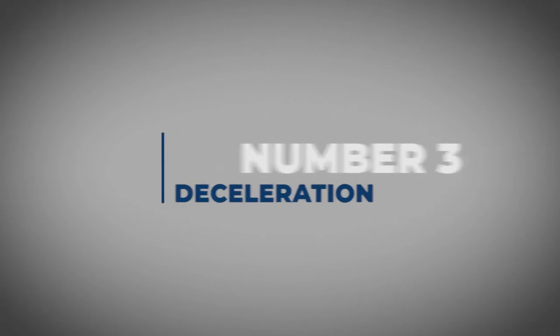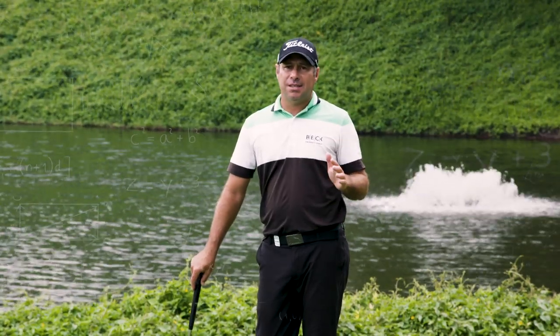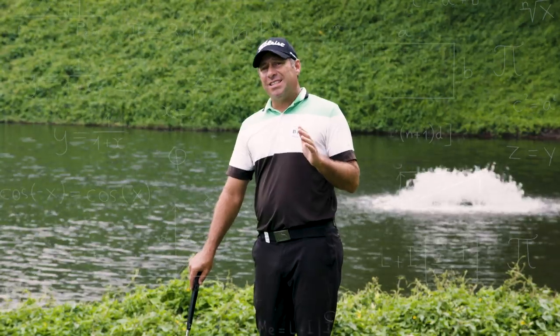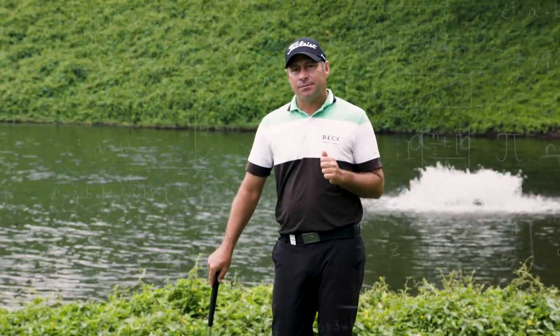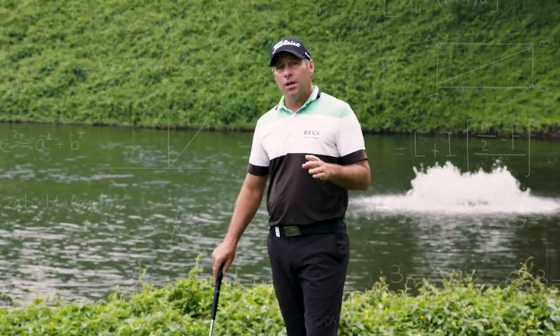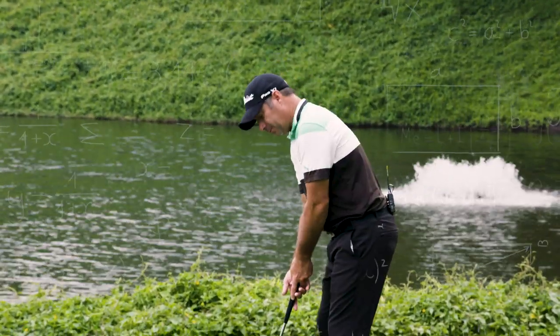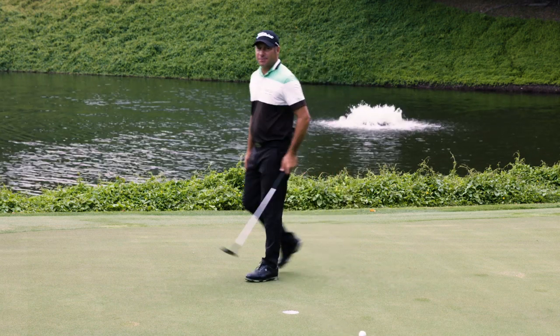Number 3: deceleration. Many times I've seen my amateur partners decelerate during their putting stroke. Science has put an end to the myth about decelerating — some of the top players actually decelerate just at impact. But don't be fooled. Keep positive and hole your putts. Not like me.